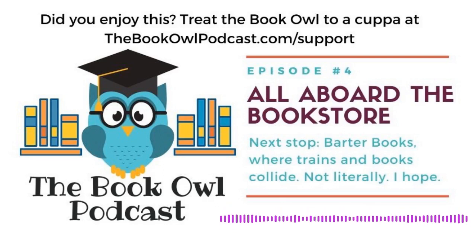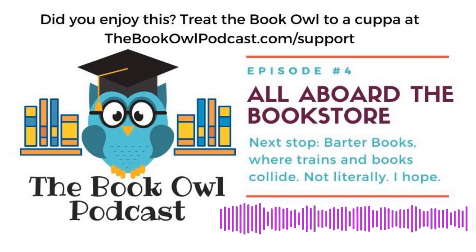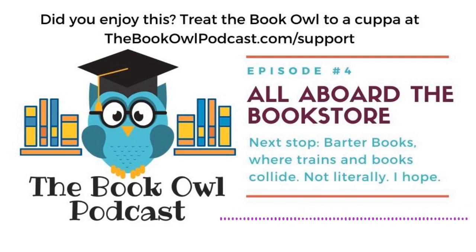And don't worry, I know we've gone a little off track here, but this hasn't turned into the Train Owl Podcast — this really does have something to do with bookstores. So let's get back to the choo-choos for a moment. Eventually, one of the newly built rail lines was extended out to Alnwick, which really shouldn't be any surprise since this was such an important market town.